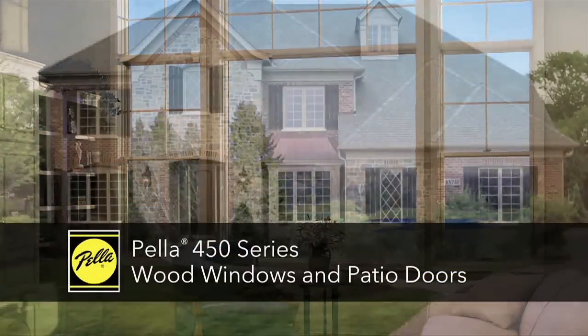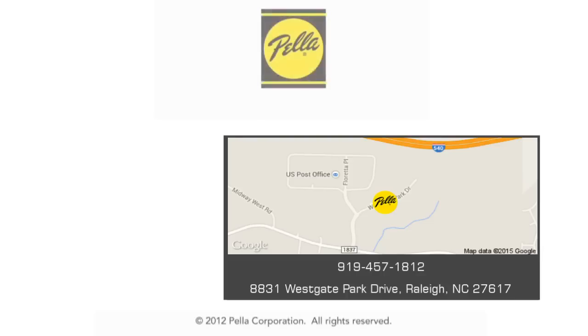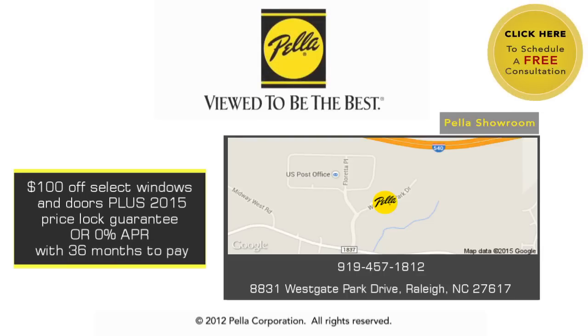Pella 450 series windows and patio doors — the Pella quality you want, and the Pella value you'll love.